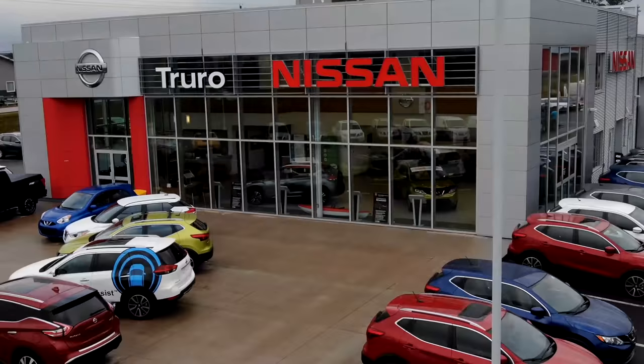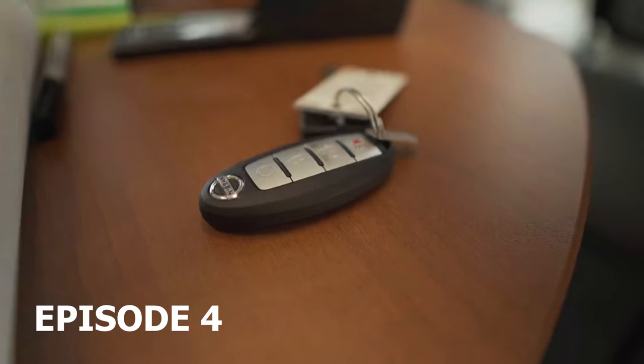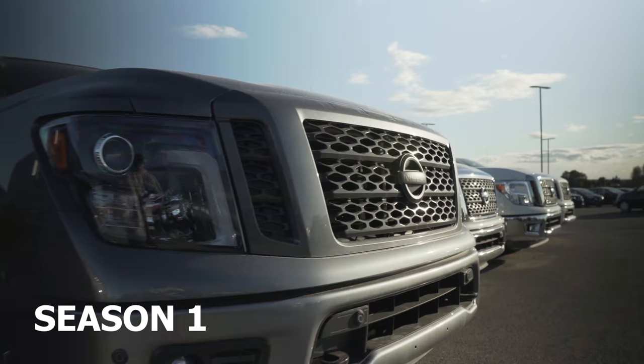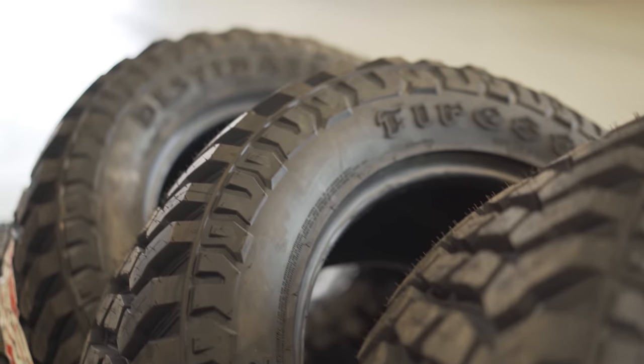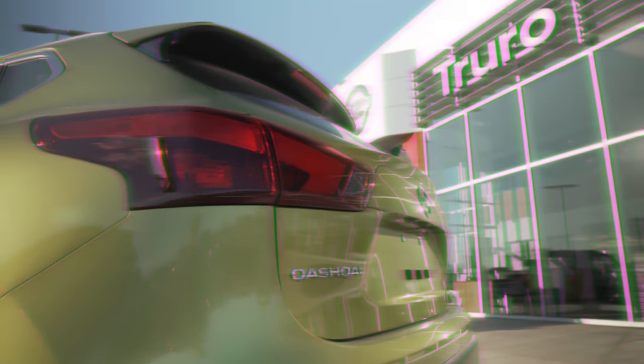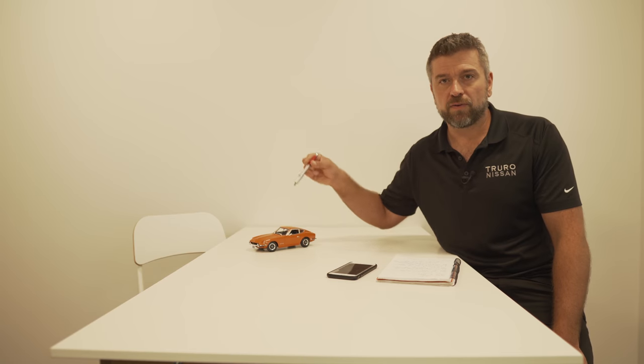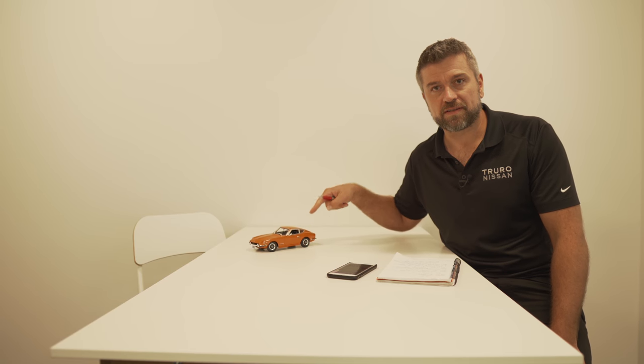Welcome to the weekly update with Churro Nissan for your week starting Monday, October the 1st. We are back in the studio this week — the studio also being my office. You would see there's my desk. Big changes in the studio: we've left the mountains behind and come back to this.